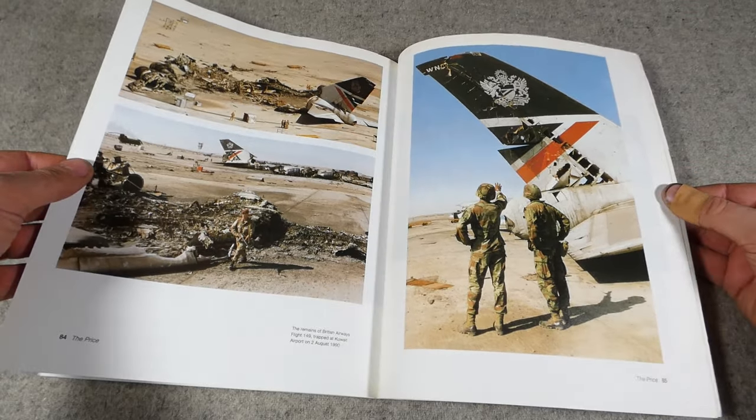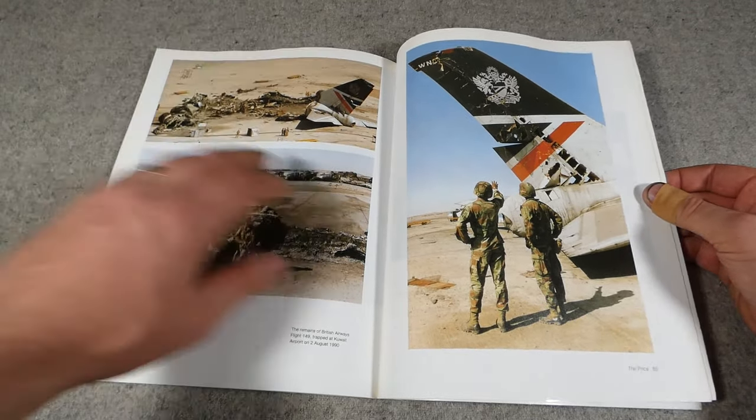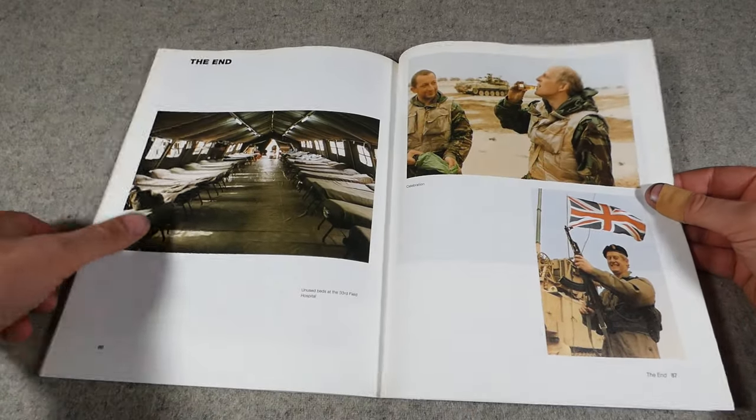There are also some photographs of a destroyed British Airways flight at the airport in Kuwait, and then the end section.